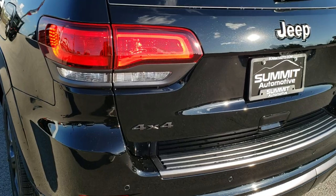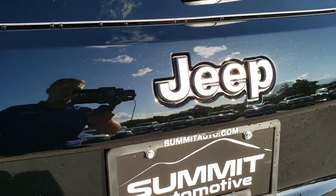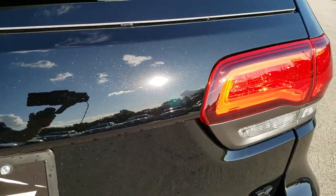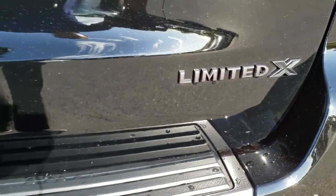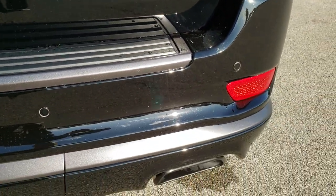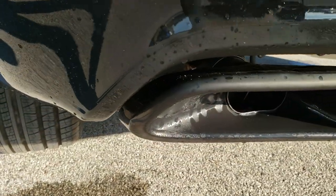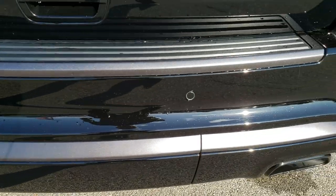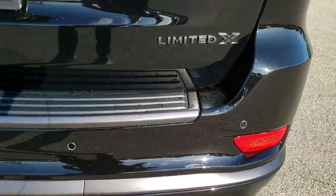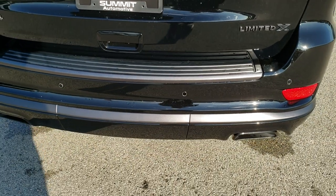LED tail lamps — it has a lot of metal flake in that diamond black. I really like it; it's grown on me. The Limited X is granite-crystalled out. It has the backup parking sensors. It does have the dual rear exhaust, and those are dark painted as well. It has the power lift gate on it.